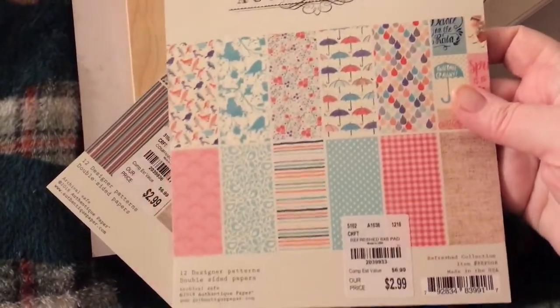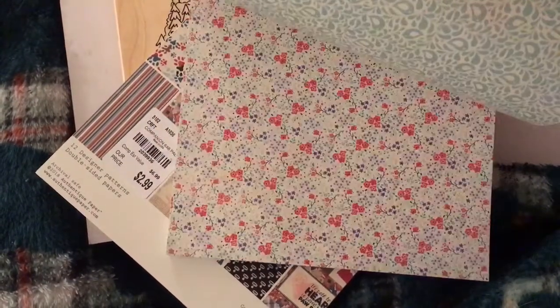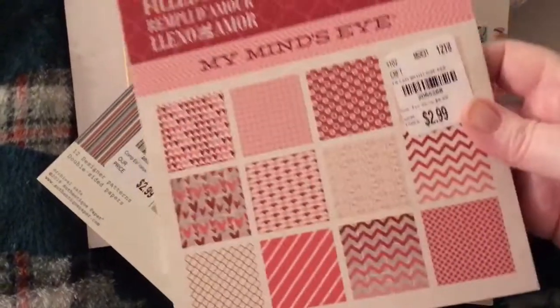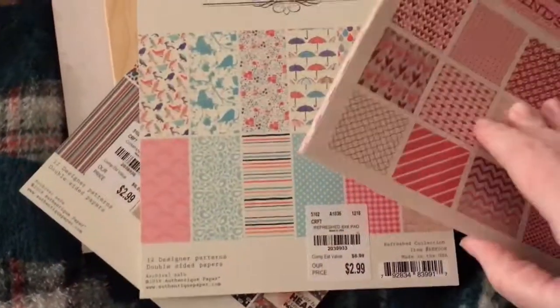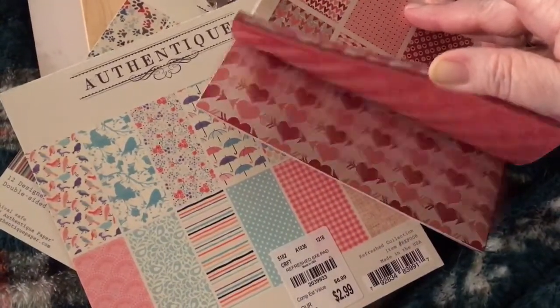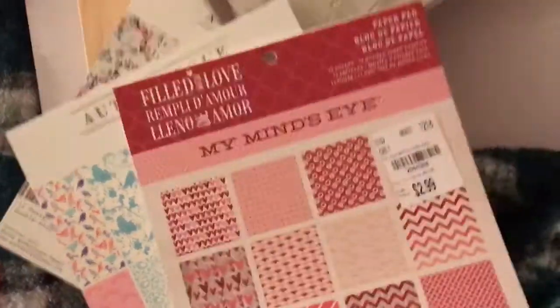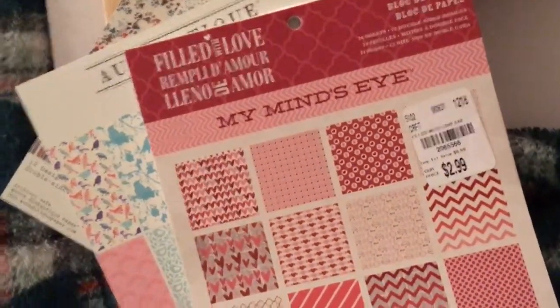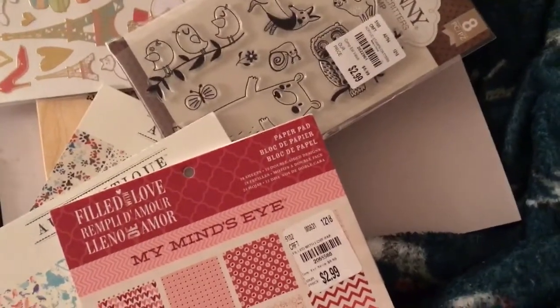Then I got this one called Refreshed — isn't that cute? And I found this one called Filled With Love. This is the only 6x6 I could find that was Valentine-like; I'm hoping more come in this week because I've seen everybody else get Valentine stuff. And the last thing I got was these 12x12 Iris cases for $3.99. Alright guys, thanks for watching, love you guys — Merry Christmas, bye-bye!